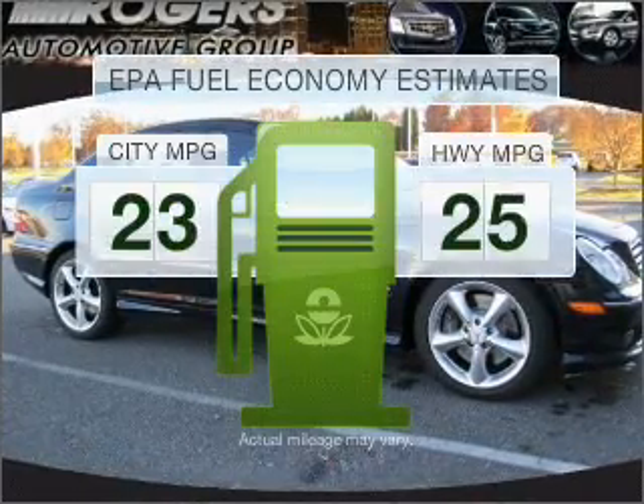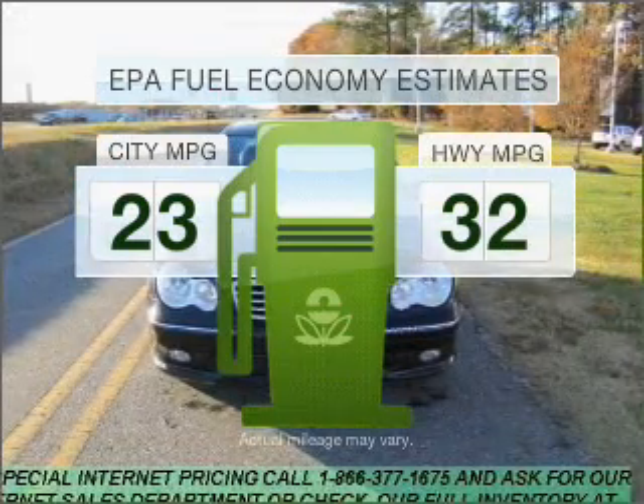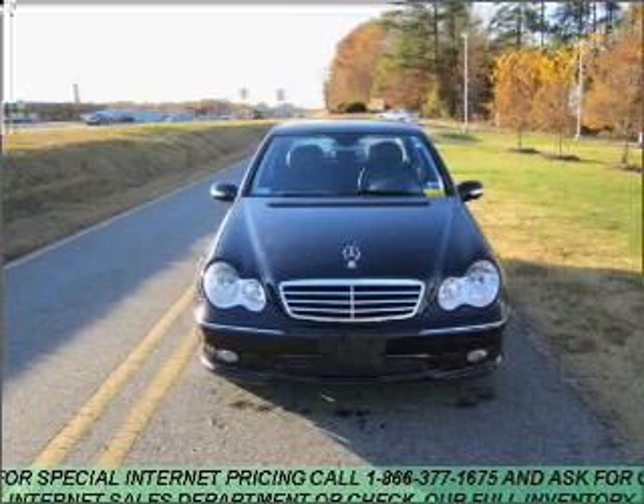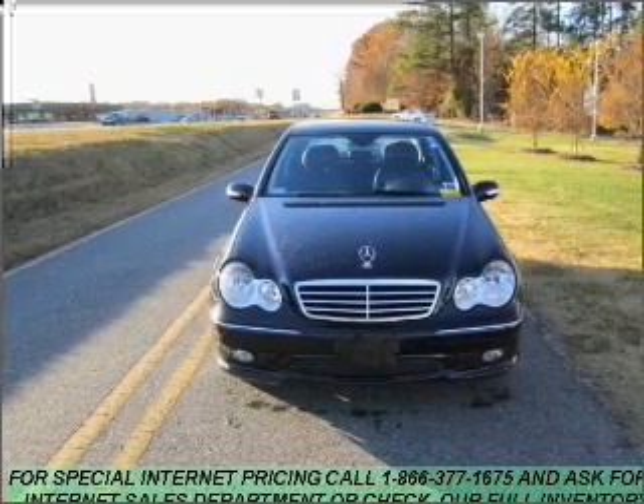Save your money. Make fewer trips to the gas station when driving this fuel-efficient vehicle with an efficient four-cylinder engine that responds smoothly to its five-speed automatic transmission.